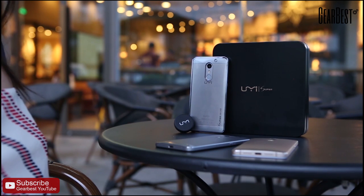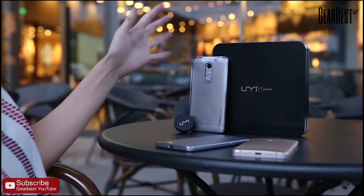Hi everyone! Today I'm going to share my opinion of Yumi Shippo after one month of use.